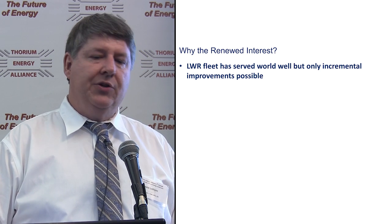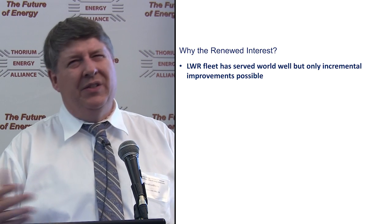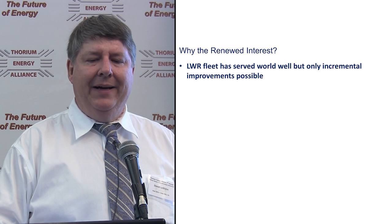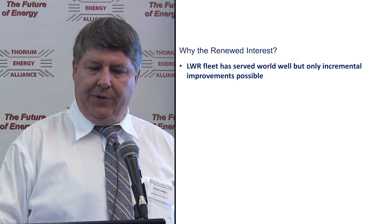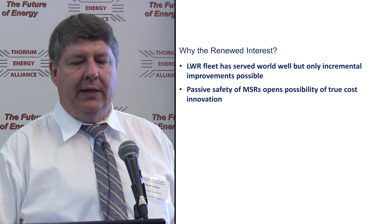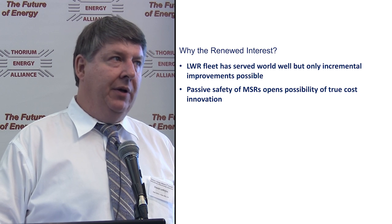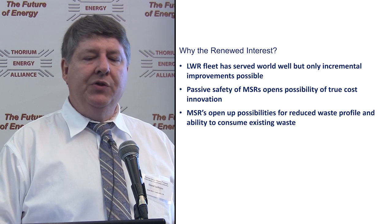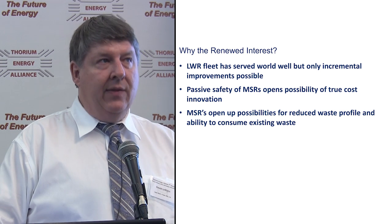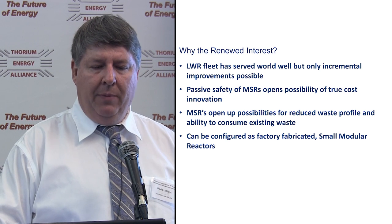Why the renewed interest? Light water reactors have served the world well, but there's really only incremental improvement possible. Going to small modular reactors with light water has some benefits, but nothing that's a true game changer. It's the passive safety of molten salt reactors that really opens up the possibility of true cost innovation — and that's really needed if we are going to build these by the hundreds and thousands. MSRs also open up the possibility of reducing the nuclear waste profile and the ability to consume existing waste, and they can be configured as factory-fabricated small modular reactors.